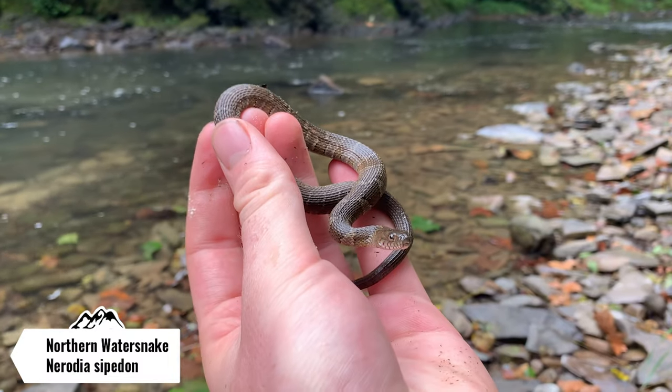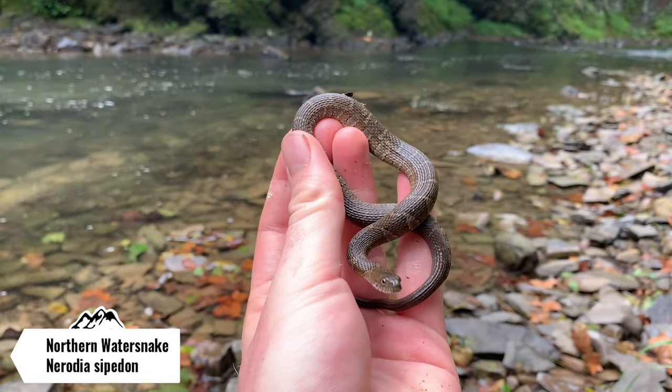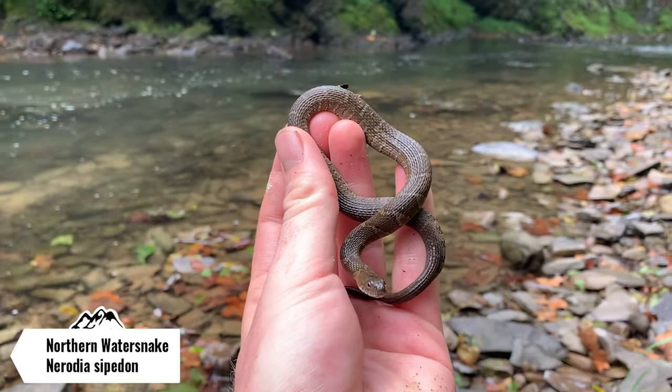Maybe I'll start seeing some herps once it warms up, and then maybe I'll go take another walk once the temperature gets a little bit hotter — I think the reptiles will be out then. I'll let you guys know if I get anything road cruising. Just caught the first snake of the day — this is a northern water snake.